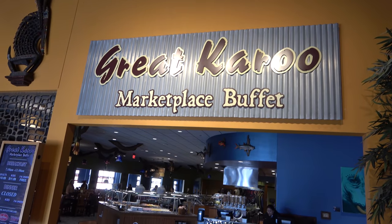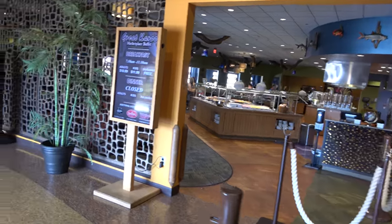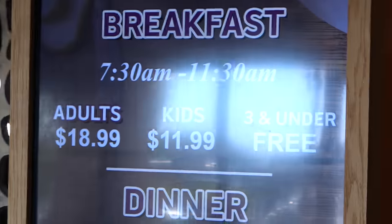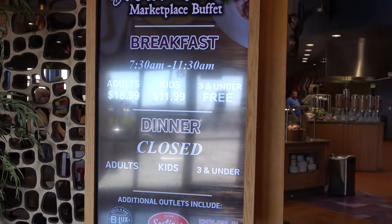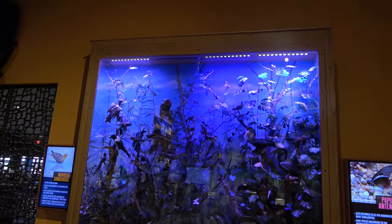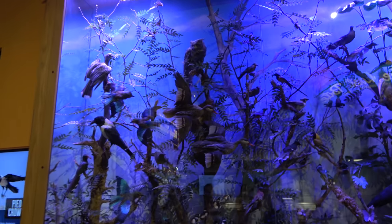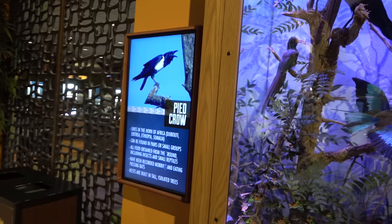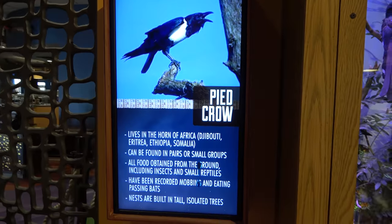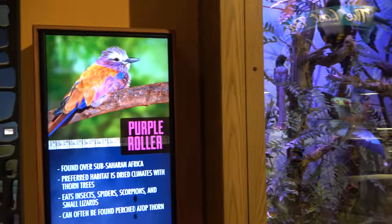In the lobby area you'll find the Great Carew Marketplace Buffet. During our visit it was only being used for breakfast — running 7:30 to 11:30, at $19 for adults and $12 for kids — though some nights they do run dinner. One of the most interesting displays at the Kalahari is right next to the buffet: what I believe are taxidermy animals found in Africa, including a variety of hornbills. There's a changing sign that tells you all sorts of information about those animals, where they're found, and fun facts.